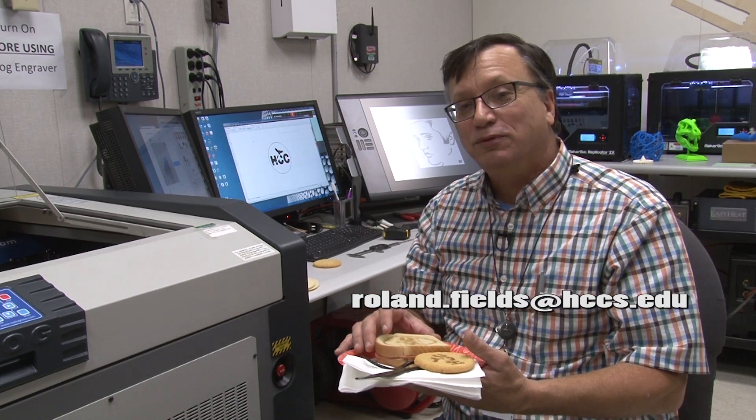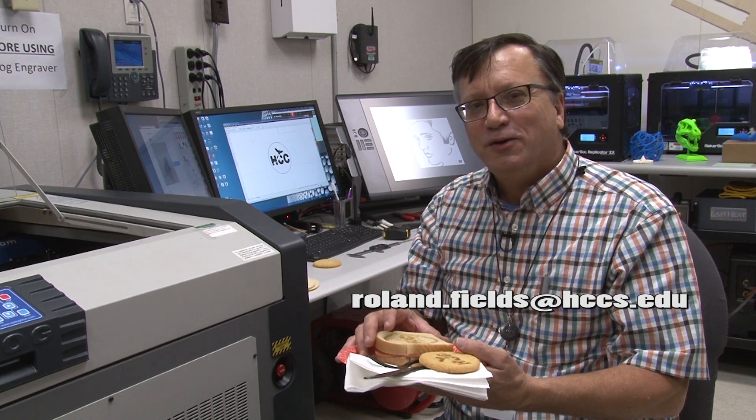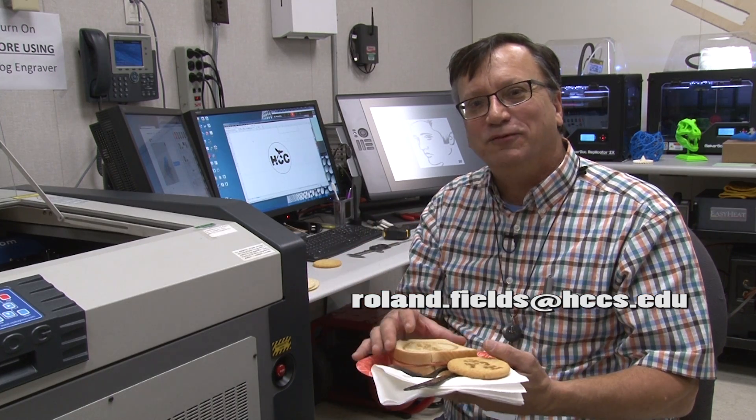You'd like us to laser something for you? Another piece of bologna? Some kind of graphic? Maybe a pumpkin? Let us know and we'd love to do that and we'll get right on it.